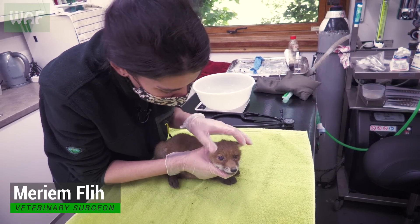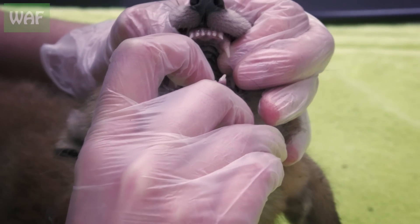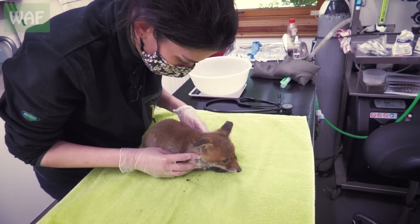I'm just going to check if there's any sign of dehydration. So far it seems to be quite bright — that's a good thing. She's just very scared and very dusty, but that's it.